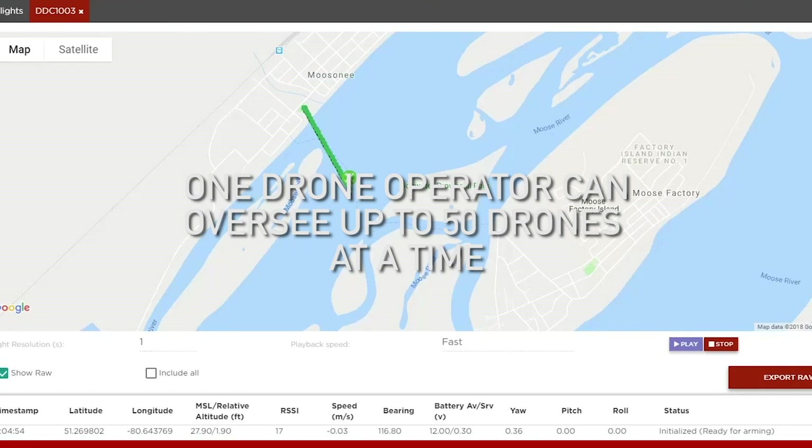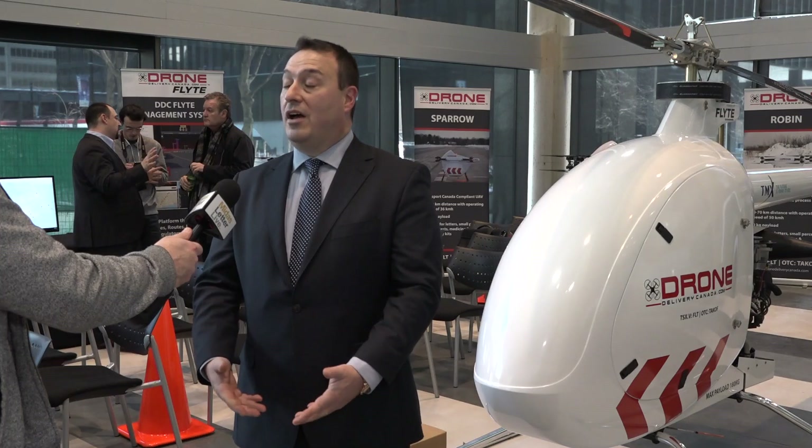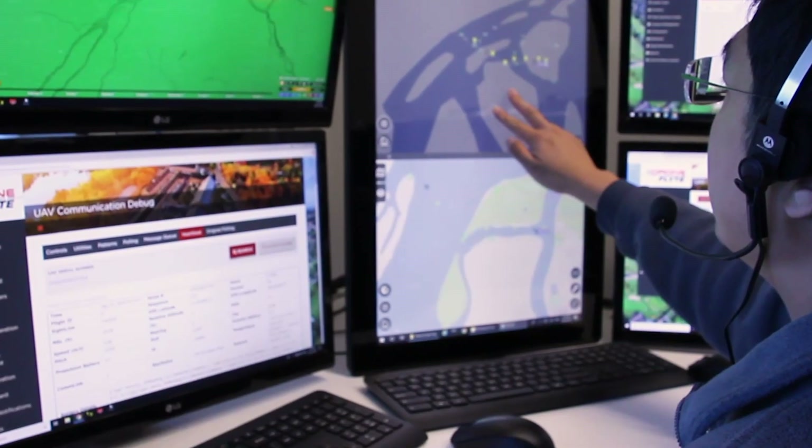A drone operator can oversee up to 50 drones at any given time. We're building an operations centre right now in Vaughan, Ontario, that'll house about 20 to 25 drone operators.